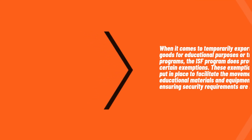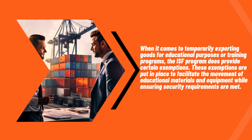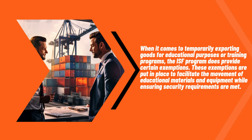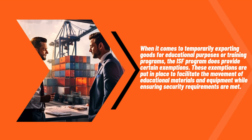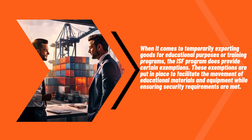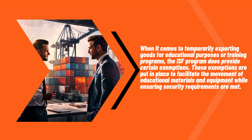When it comes to temporarily exporting goods for educational purposes or training programs, the ISF program does provide certain exemptions. These exemptions are put in place to facilitate the movement of educational materials and equipment while ensuring security requirements are met.